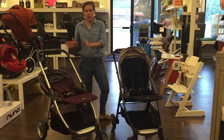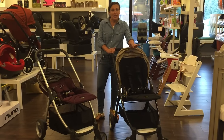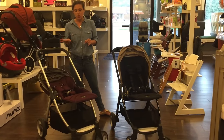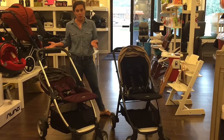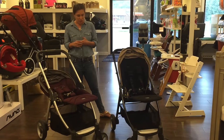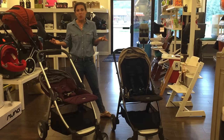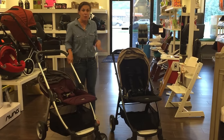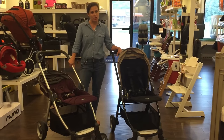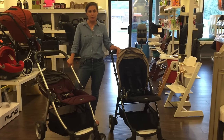All three strollers are great. The Armadillo Flip is $499 — the same price as the Nuna Mix. The Armadillo Flip XT is $599. All three are within a close price range and I highly recommend all of them — it just depends on what works for your lifestyle. If you're interested in purchasing one, give us a call and one of our baby ambassadors would be thrilled to help you at 732-431-0008.